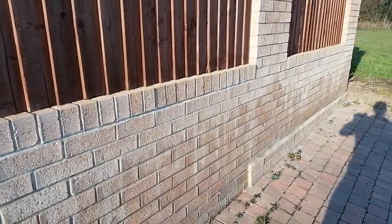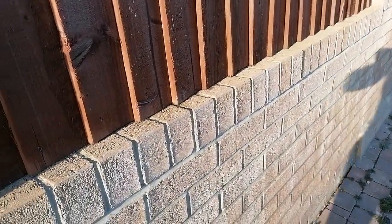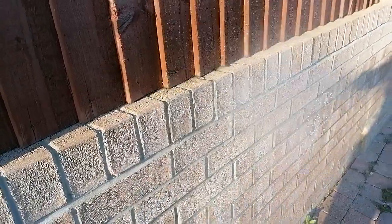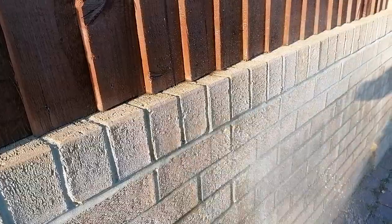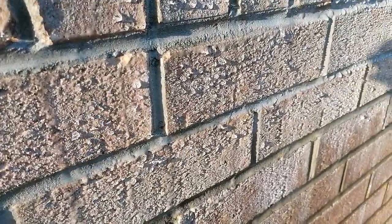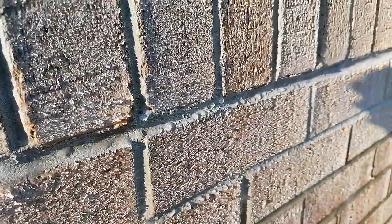I treated them with Storm Dry, which is one of the waterproof creams. I'm actually washing the car, so I thought it's a nice little chance to show you. I'm going to spray some water on this wall and you can see that the water is basically running off that surface.